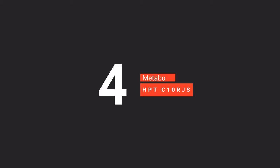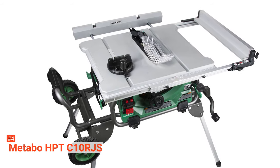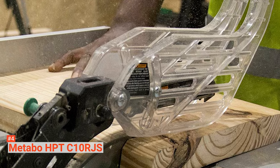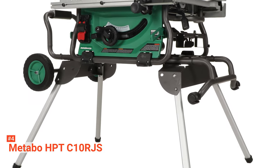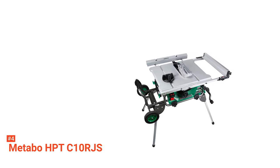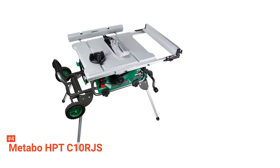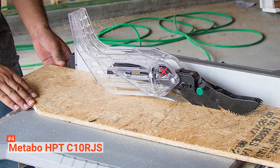Up next in fourth place is the Metabo HPT C10RJS. This power tool is ideal for contractors and DIYers who want a solid and rugged table saw to deliver an average speed of 4,500 RPM. At first glance at the Metabo HPT C10RJS, you will notice that this tool can withstand the toughest job sites and rigors of cutting hardwoods. Its powerful 15-amp motor makes cutting even the hardest wood look easy. Weighing about 96 pounds and measuring 28.75 x 22 x 36 inches, this 10-inch table saw is pretty heavy and large, but it is still portable.